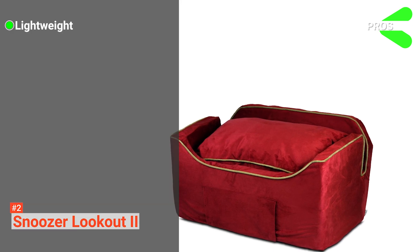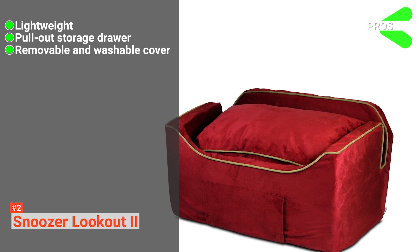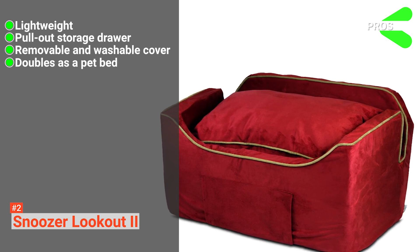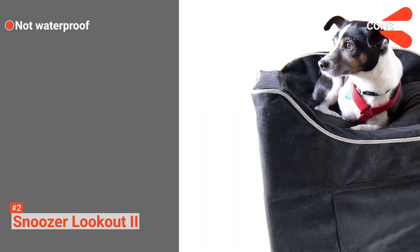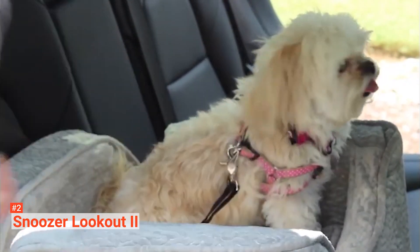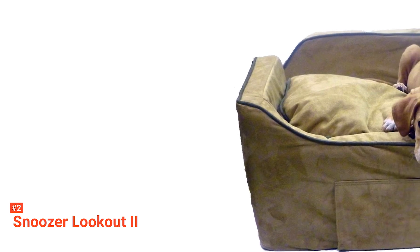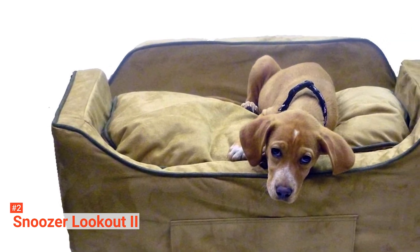Its pros are: it is lightweight, it comes with a pull-out storage drawer, it has a removable and washable cover, and it can also be used as a pet bed. However, the cover is not waterproof. If you want a dog car seat that gives you many options, go for the Snoozer Lookout 2. It comes in different colors and patterns, but all equally provide the comfort and security your pet deserves.